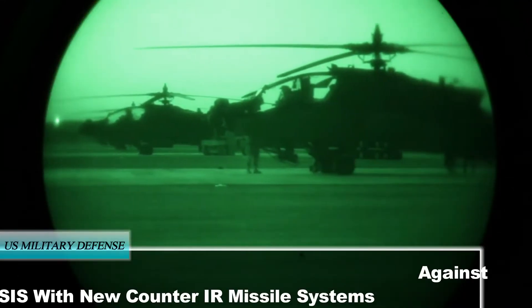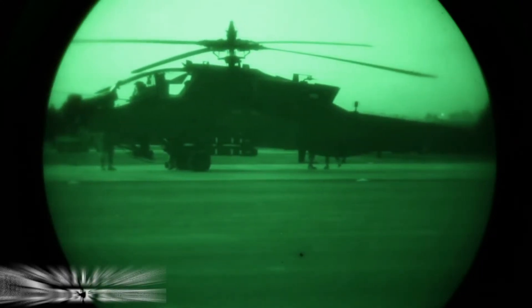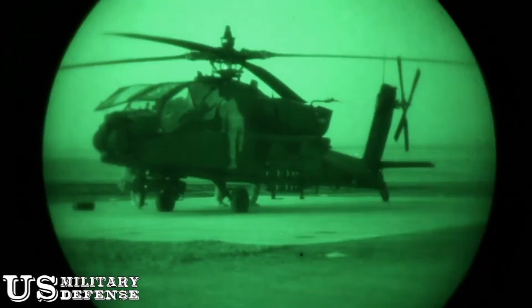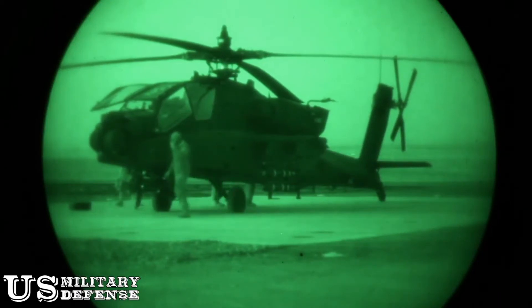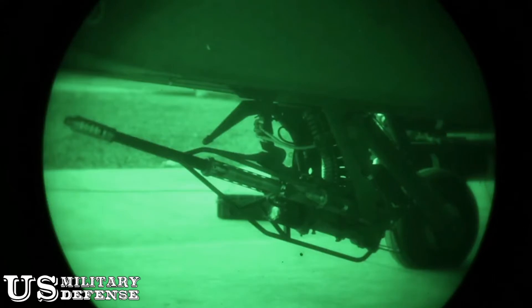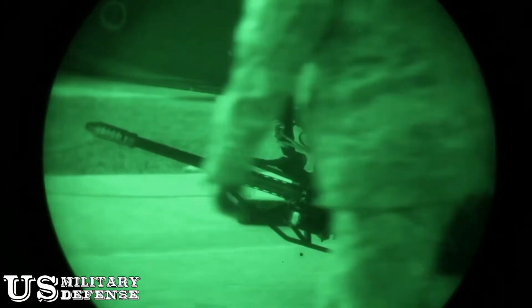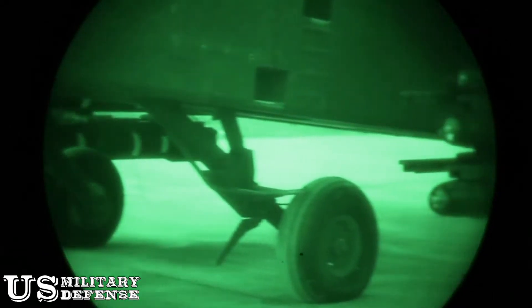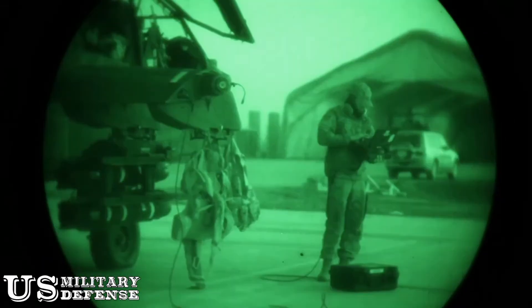U.S. Army AH-64E Apache attack choppers supporting the fight against ISIS in Syria and Iraq have received Northrop Grumman's AN/AAQ-24 Large Aircraft Infrared Countermeasure system. According to the service, the 4th Squadron, 6th Cavalry Regiment was the first unit to operate the U.S. Army's new LAIRCM aircraft survivability equipment in combat last summer.